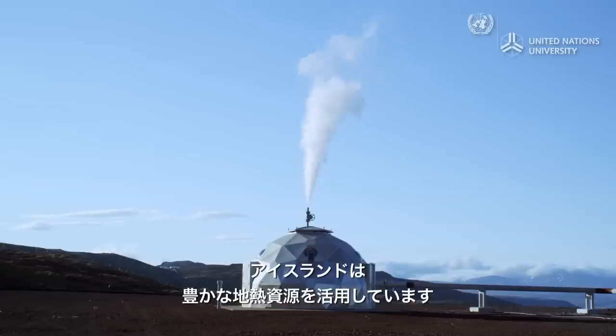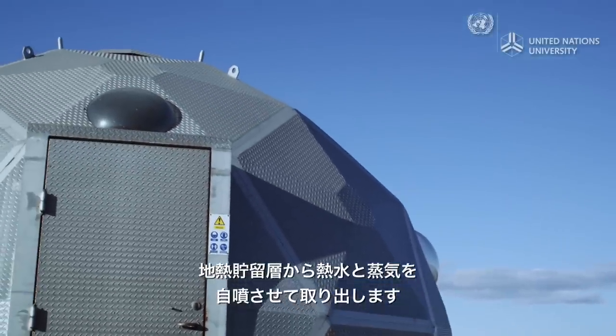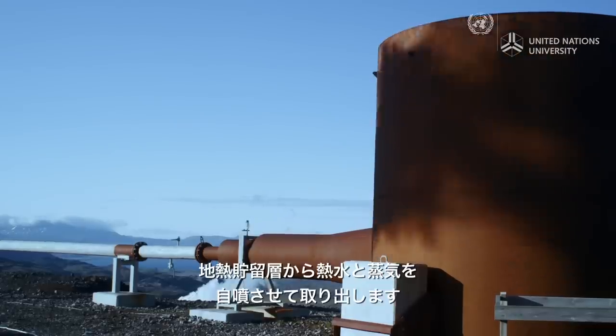Iceland is harnessing its wealth of geothermal resources. Drill holes, up to three kilometers deep, tap into high temperature water and steam that shoots up towards the earth's surface with high pressure.